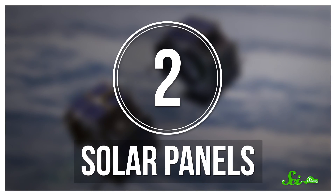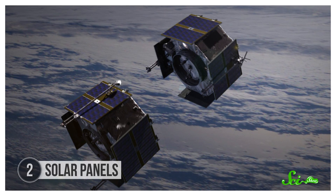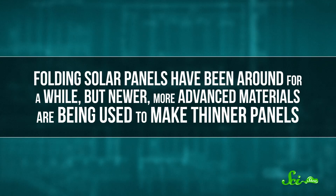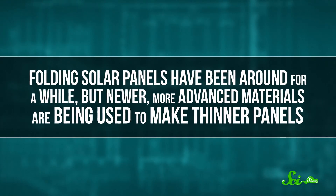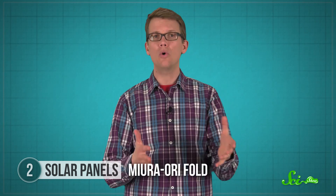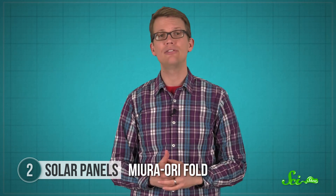NASA also needs things that can fold up and then expand, like solar panels and antennas that are compact while being launched, but big and sturdy once they get out into space — a perfect job for origami. Folding solar panels have been around for a while, but newer, more advanced materials are being used to make thinner panels. With thinner panels, engineers are hoping to use all kinds of new folding techniques, including the Miura Ori fold, which has already had its first tests in space.